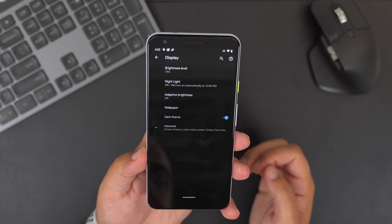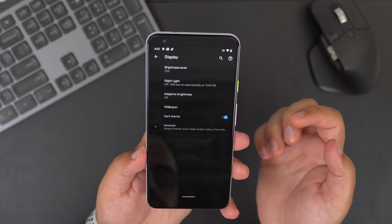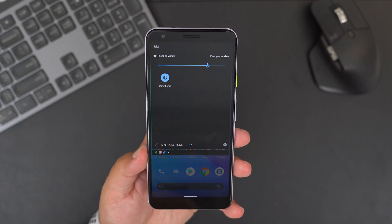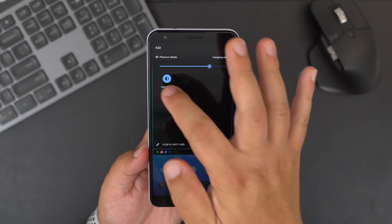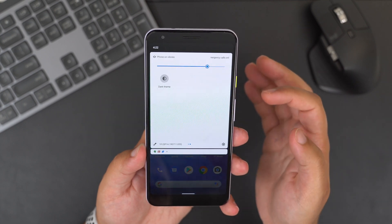So you'll save yourself some battery if you're constantly using darker applications. Plus, if you're using your bright phone in a dark environment, dark mode will certainly help reduce strain on your eyes. If you want to turn it on, just head into the Settings app and you'll find the setting in the Display menu, or you can add a quick toggle for easy access. I'm certainly loving the dark theme in system apps like Google Photos, Messages, News, and more.